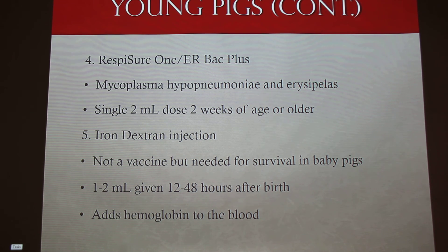Here's one — giving piglets an iron shot. Not a vaccine at all, but it's essential for them to live. Give 1 to 2 mL somewhere between 12 to 48 hours after they're born, because they are very anemic when they're little and they've got to get the hemoglobin to carry their oxygen.